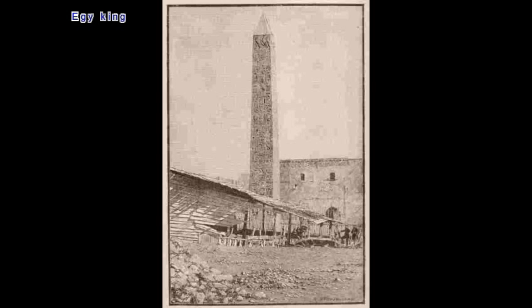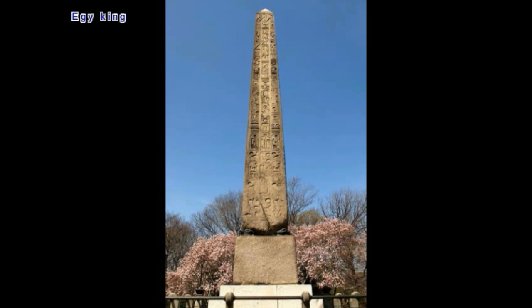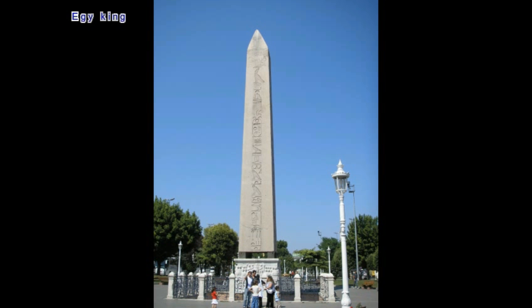The Aswan obelisk was abandoned when workers realized it was cracked and could not be recovered. If finished, it would have been 42 meters tall with a base of 4x4 meters.